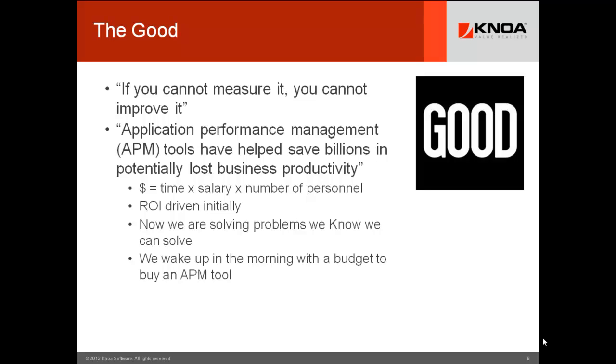Today, we know that APM tools save billions. Many of you wake up in the morning with a budget to buy an APM tool because you know these benefits implicitly. User experience management sales — whether bundled inside APM or not — are mostly done because you've created a return on investment case. We submit that the trend will be that the ROI is so compelling that in 5 to 10 years, we will all wake up with budgets to buy our user experience management tool.